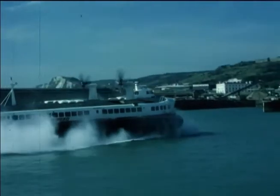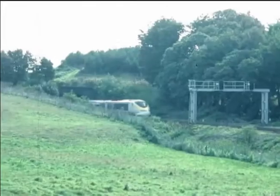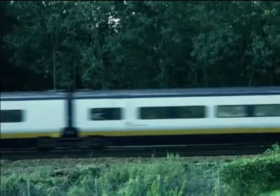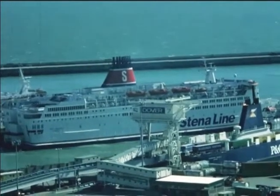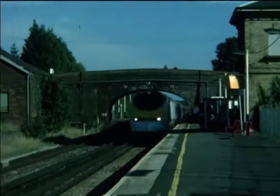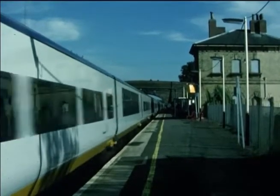Positioned so close to the continent, the County of Kent is the first to welcome visitors from Europe who arrive on the cross-channel ferries or by Eurostar through the channel tunnel. But there have been times in our history when foreign intruders were to be feared and discouraged at all costs, and Kent had to serve as England's first line of defence — its sword and shield.